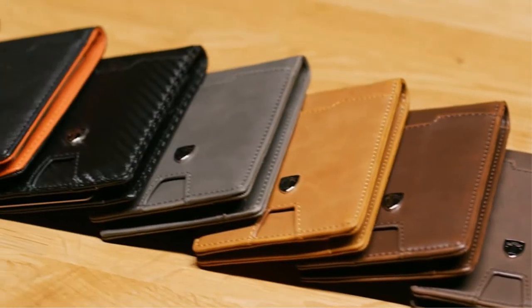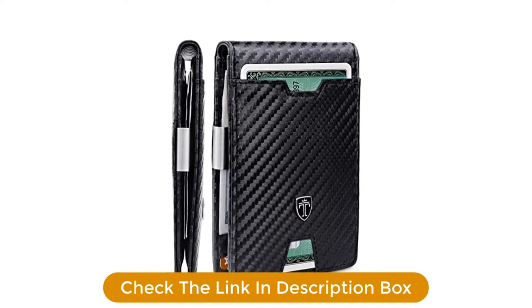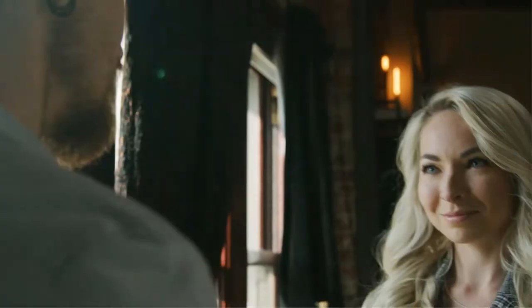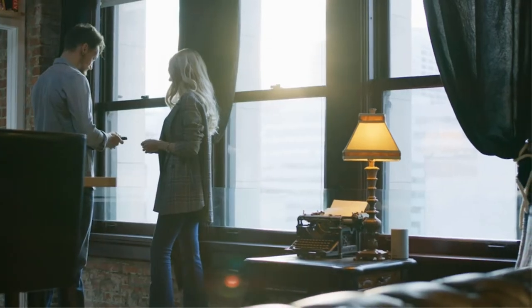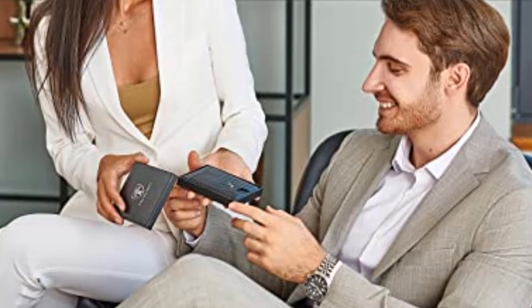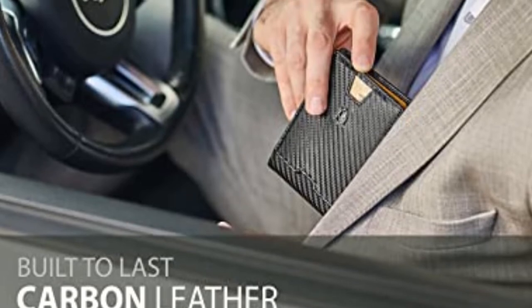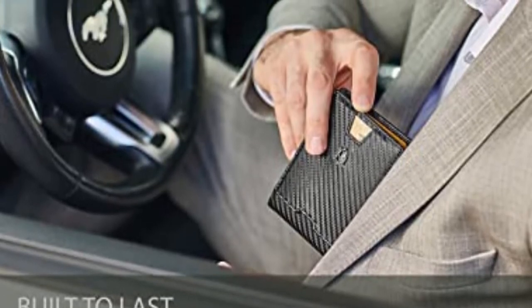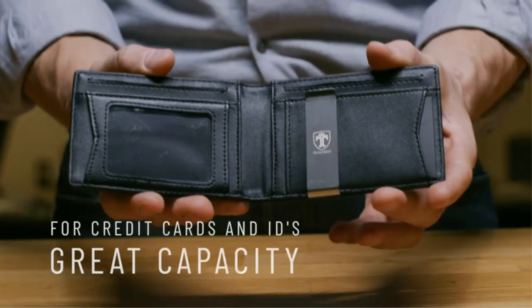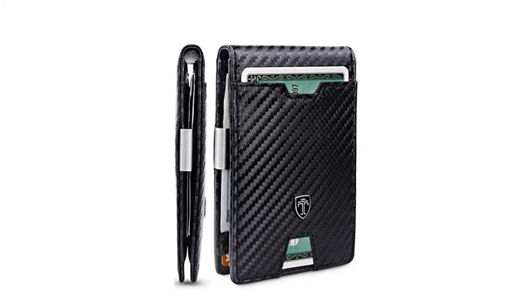Specifications: Tested by an independent German Quality Control Institute, our wallets block the 13.56 MHz band and protect against data theft by RFID scanners. The metal money clip allows you to clip several bills inside your wallet. Designed in Germany to best combine elegance, quality, and convenience. Dimensions: 4.5 x 3.1 x 0.6 inches — it will fit in your pocket perfectly without bulging out. Weight: 2.4 ounces. Material: Premium faux leather. Pros: Stainless steel money clip, stylish and slim design, available in multiple colors, comes packaged in a gift-ready box. Cons: Brand logo might make it slightly bulky.